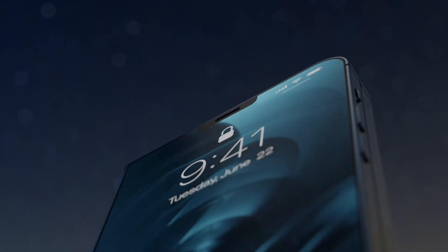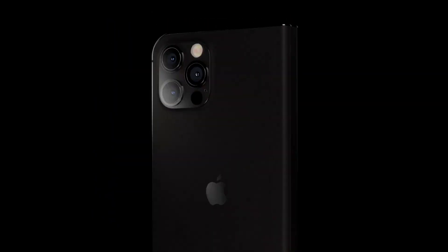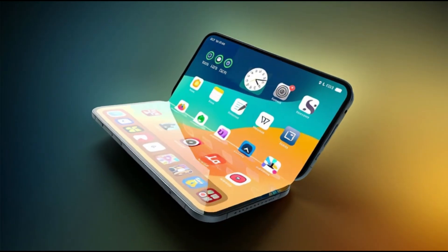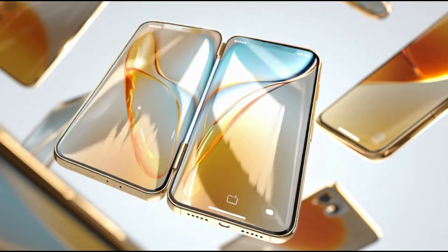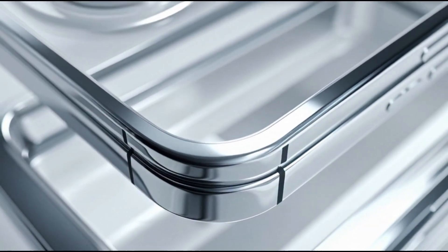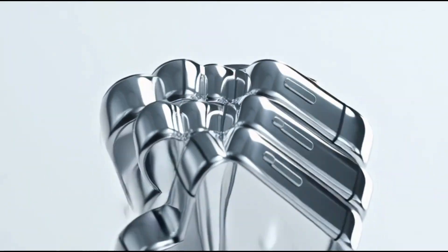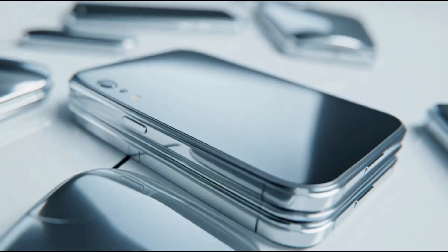Apple is making a major compromise in design philosophy to fit this enormous battery. There is consensus on the display sizes: 7.8 inches unfolded and 5.5 inches for the cover display. As part of the strategy to preserve precious internal space, the Fold is expected to use side Touch ID instead of Face ID, confirming Apple prioritized thinness and battery space over the complexity of the Face ID module.